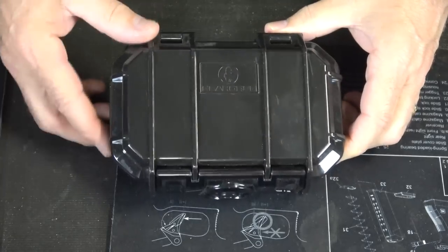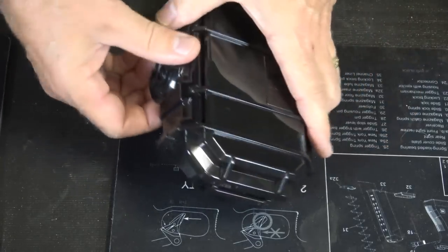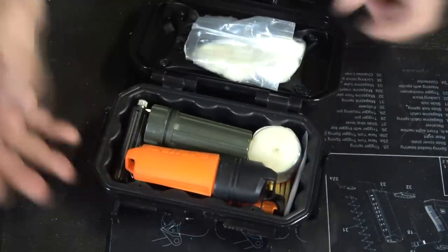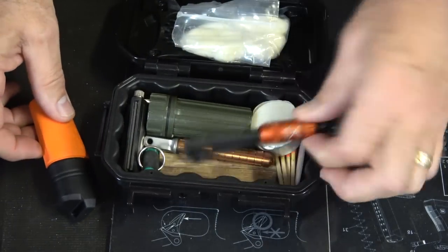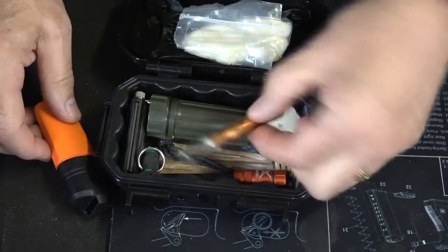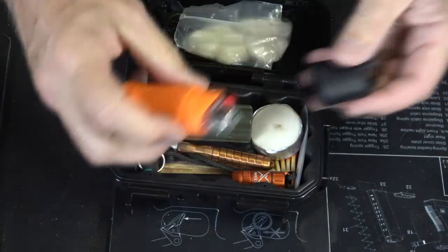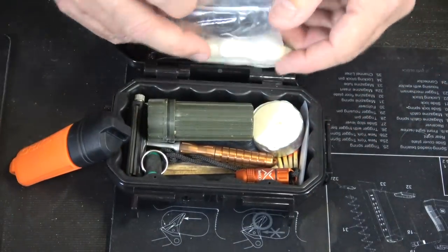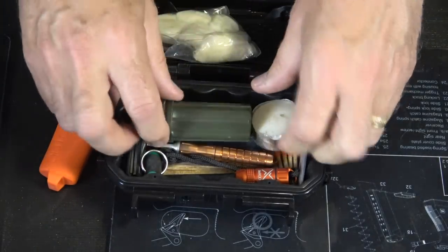Fire is vital for survival — it cooks your food, it gives you warmth, and there are so many things about fire. So one of the things I do is keep a good fire kit with multiple ways to create fire. Whether it's a ferrocerium rod like this Exotac fire rod, fire rod matches, or even a lighter — Bic lighters are great. There are so many different ways to create fire. I like to keep Vaseline and cotton balls as a good fire tinder/starter, and a small candle.